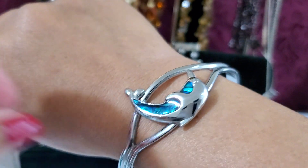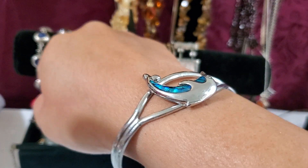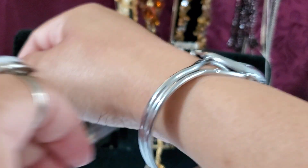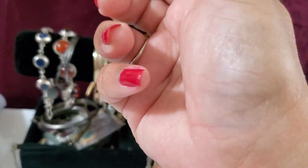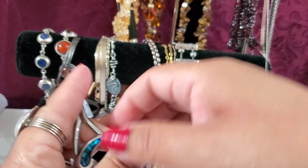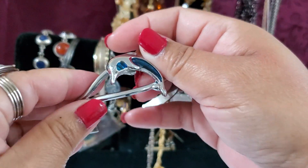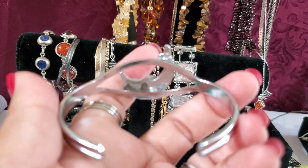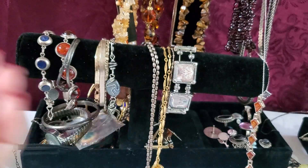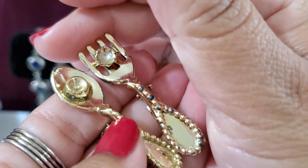And if anybody wants the beautiful dolphin cuff, this one's gonna be $2 — it's just silver tone. $2 for the cuff. I'm wearing it backward — let's see which way it's supposed to go. Okay, $2 for that one.